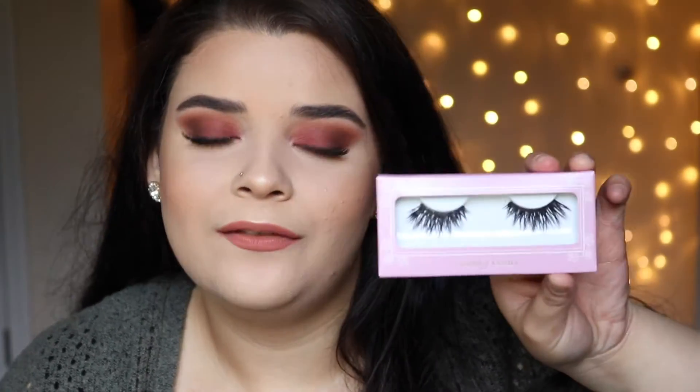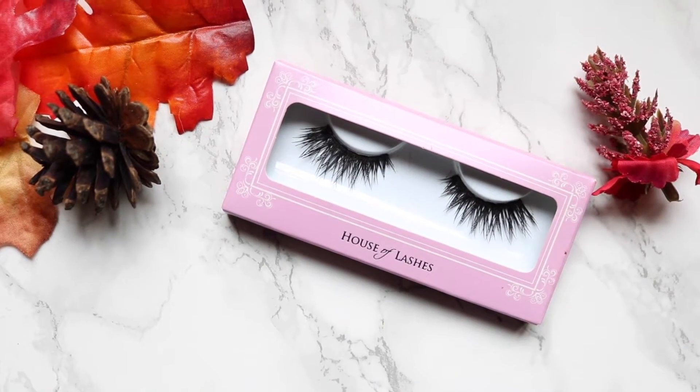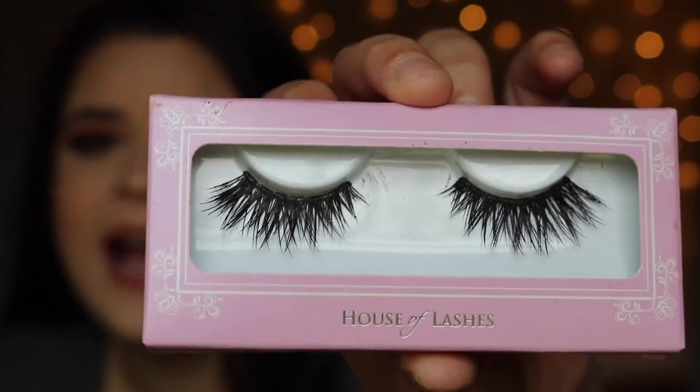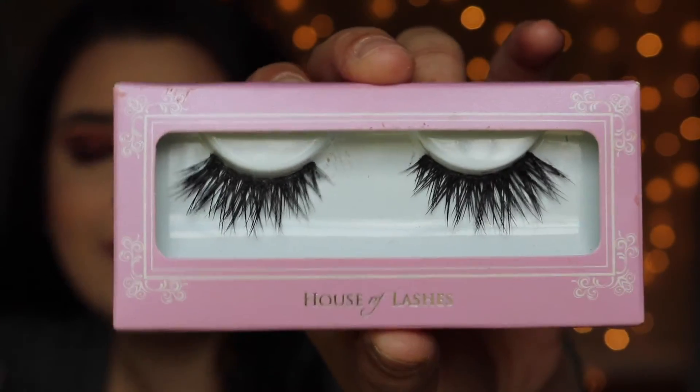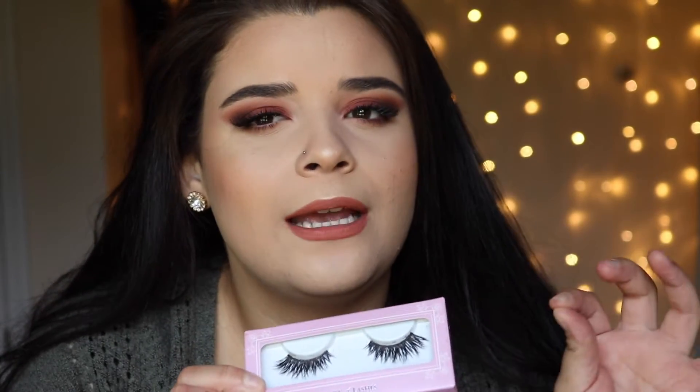Another birthday gift that my best friend Jade got me was the House of Lashes Iconic Lashes. I have been dying for these lashes for the longest time, but I never ordered them. They are huge but beautiful. I am just in love with them. They're so nice and wispy and dramatic, but kind of spiky at the same time. The first time I applied them it was a little bit difficult because the band is super thick and a little bit difficult to work with. But once you get used to wearing them and break them in once or twice, they're pretty good.